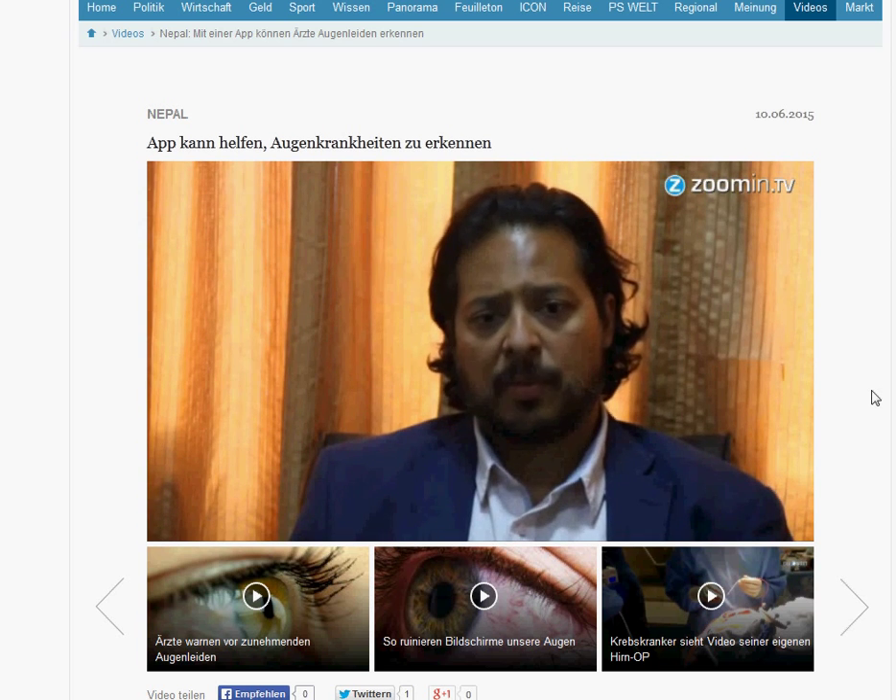Bei Patienten, bei denen das Leiden bereits bekannt ist, ist der Test ungefähr 90 Prozent genau. Gesichtsfeldtests erfordern normalerweise sehr teures Equipment. Sollte die App erfolgreich weiterentwickelt werden, wäre das ein echter Durchbruch.